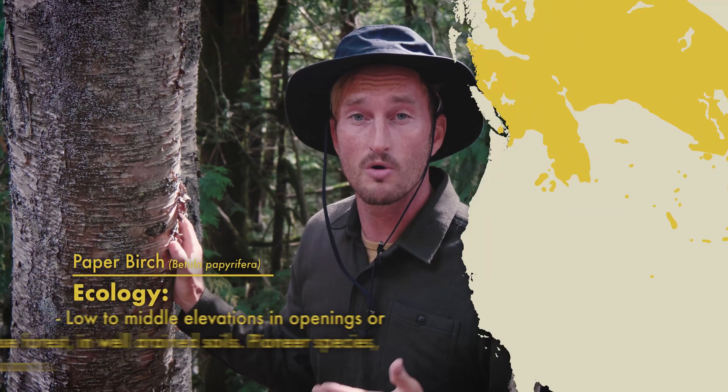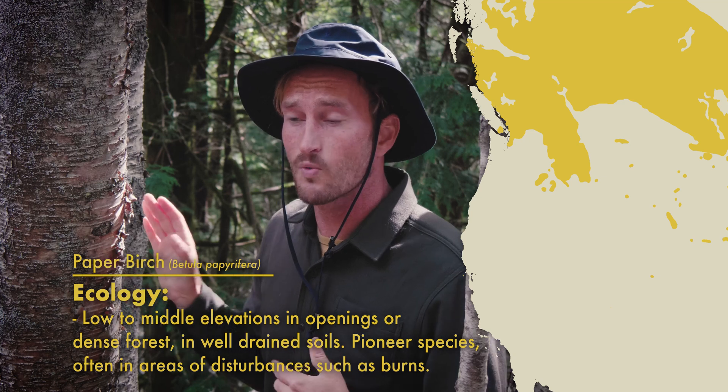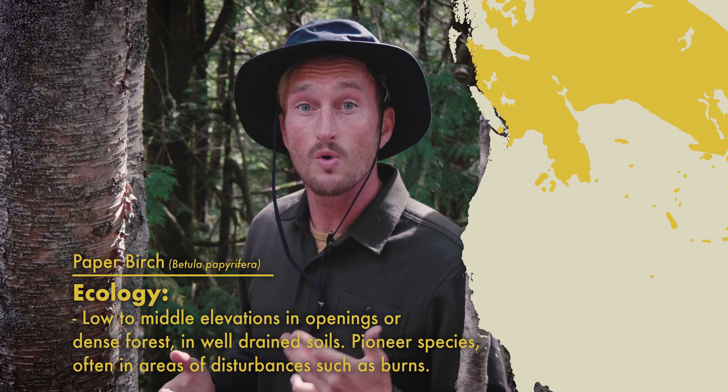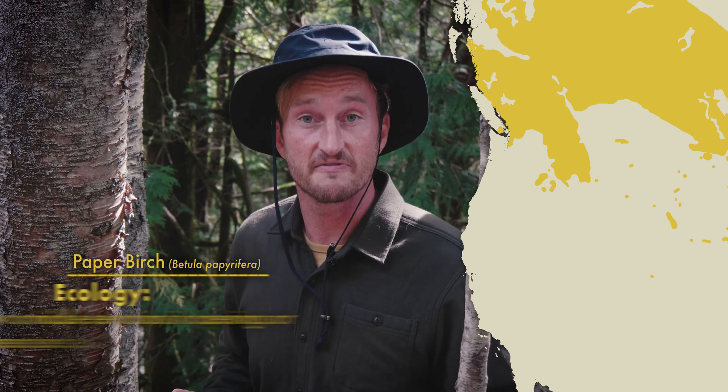These trees are really common in more mountainous and interior regions of Cascadia, rarely on the coast. And because they're a pioneer species, they're one of the first to repopulate an area of disturbance — a first-generational successor — so you often find them in areas such as rock slides or meadows or in areas of recent fires or burns.